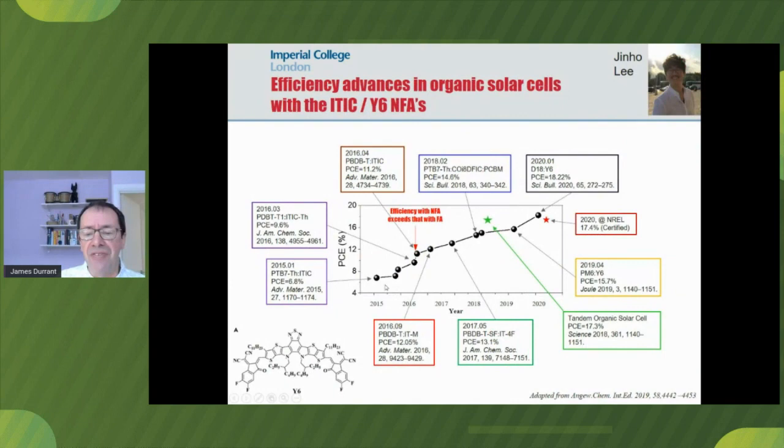In terms of efficiency, this just gives you an illustration of how single junction efficiencies have really risen over the last four years. They're still behind the perovskites, but they're certainly catching up, and that's very exciting for those of us working in the field of organic solar cells. The black circles are all single junction cells; the green star is a tandem cell. The next talk is going to discuss the opportunities for tandem solar cells employing these exciting non-fullerene acceptors. Y6 is one of the most promising ones, and I suspect we're going to hear more about that in the talks this afternoon.